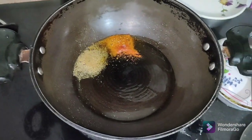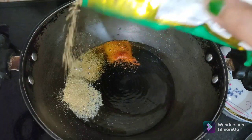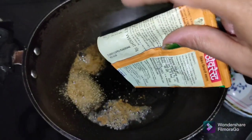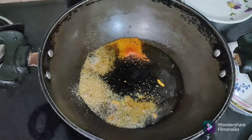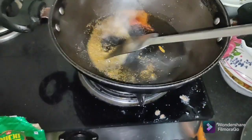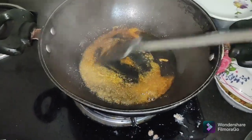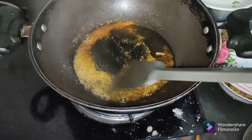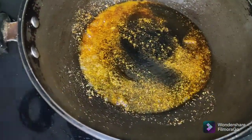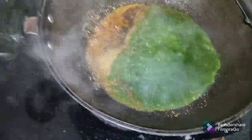Add the powder. Add the biryani sauce. Mix it up. Add the green ingredients, add the green sauce.